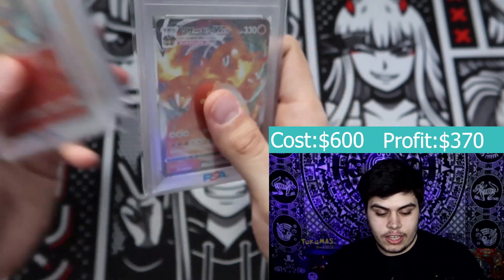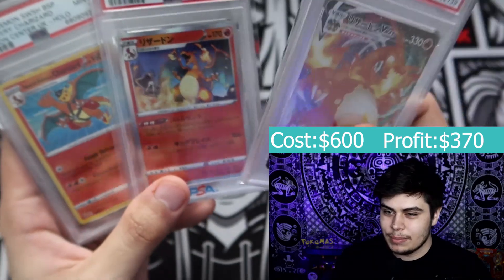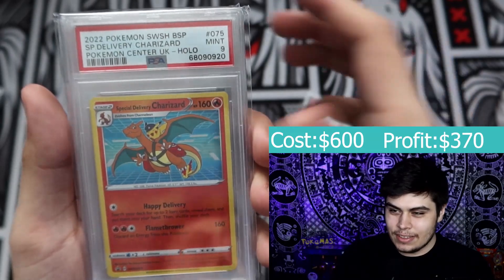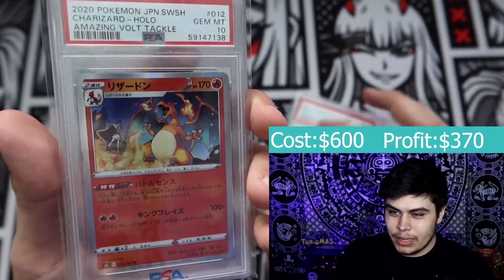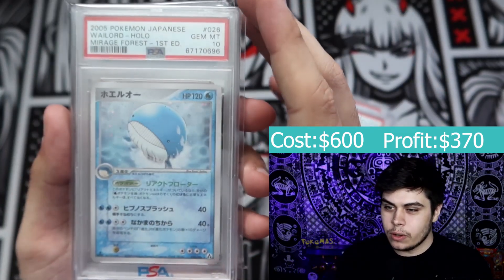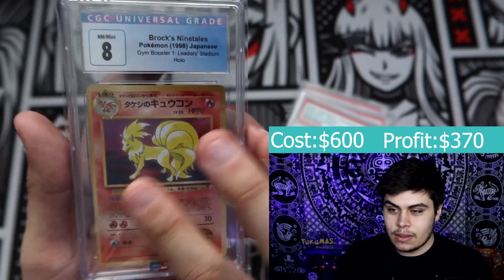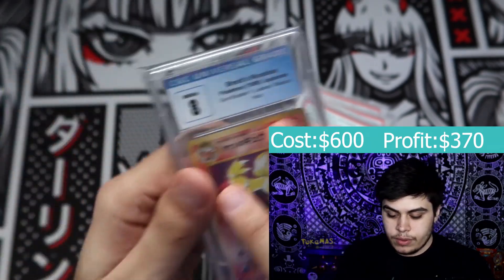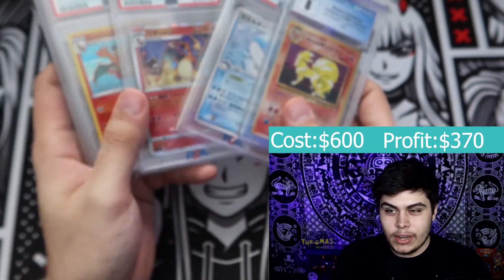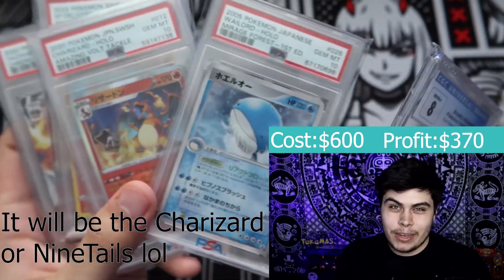The moment we've all been waiting for — the Charizard boxes. Obviously going for the old school vintage Charizards. Don't want anything too modern — if it is modern, maybe like Evolutions, or an alt art Charizard. Just not a Champion's Path promotional card, that's all I'm really asking for. This is the back — it's an English era card. We're not entirely sure what year because we've had this back for quite some time.